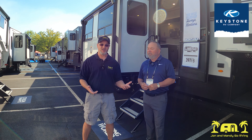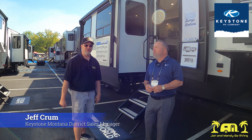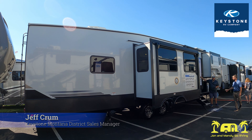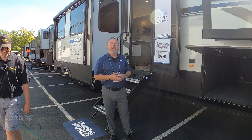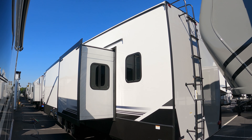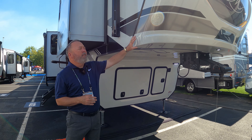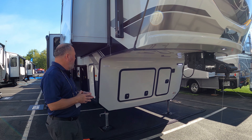Today we have a new floor plan to show you from the Montana High Country Line. Jeff is here to walk us through it. Thanks for having me out. I'm Jeff Crumb, District Sales Manager for the Keystone Montana brand, and this is our brand new 397FB model. It's perfect for big families or just a couple at the same time. A couple of neat features about the Montana: we have a full painted fiberglass front cap across the board on all of our product lines.